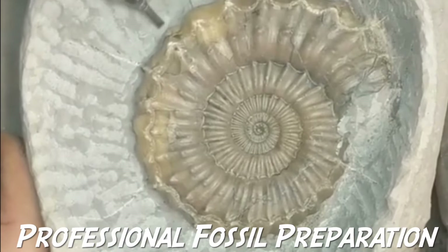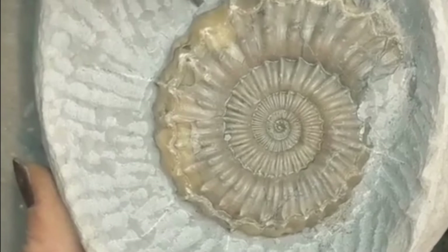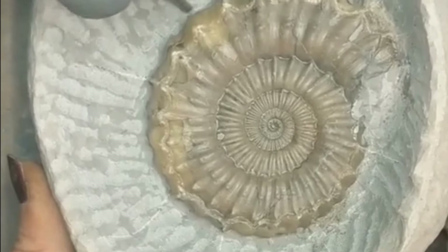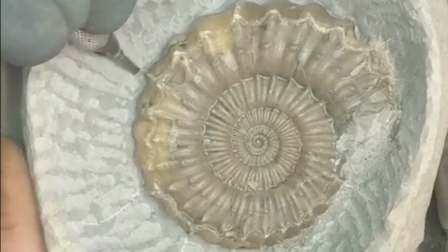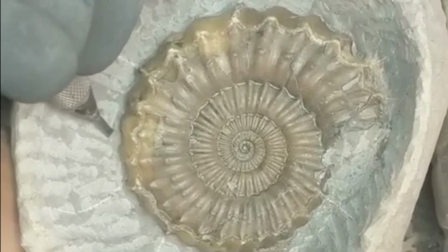Lizzie Hingley preparing around a fossil ammonite contained within a green ammonite nodule. The ammonite itself is called androdrinoceros. She's carefully penning away the rock from the outer whorl of the fossil specimen, revealing more and more of it as she goes. It's very careful work that she's doing here.